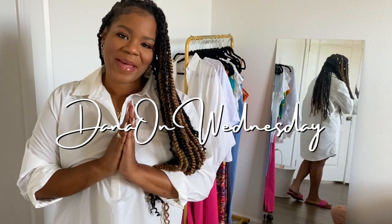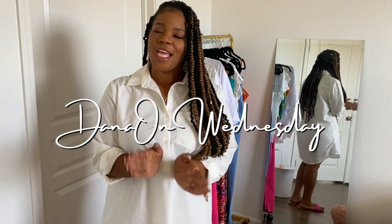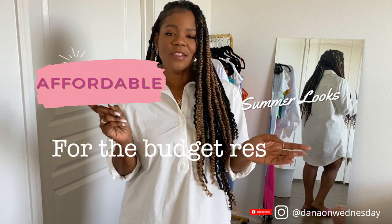Hey guys, it's Dana and welcome back to my channel, Dana on Wednesday. If you're returning, thank you so much, I truly appreciate you. If you are new here, thank you so much for checking out my content. In today's video I'll be showing you affordable summer looks for the budget-restricted fashion girl — that's me. I put together a list of tips and also showed you guys a couple of outfits that I am wearing this summer just to keep cool and keep my wallet cool too.